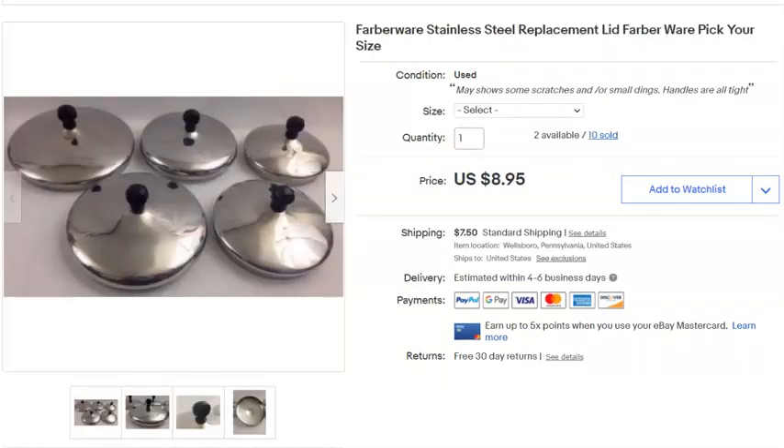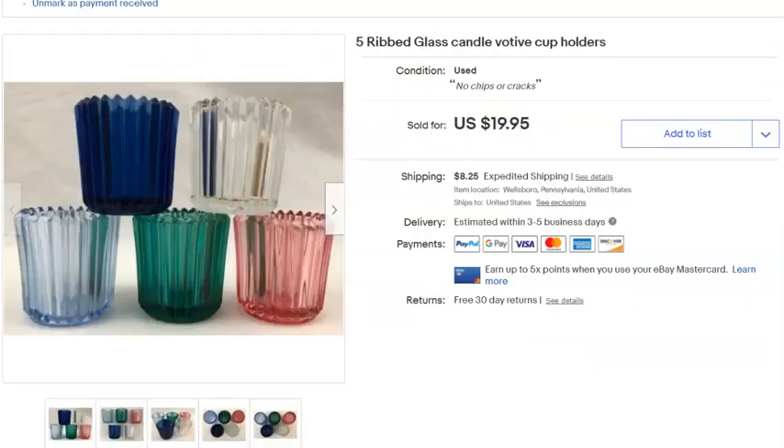Next, we sold a Farberware lid. This is a variation listing — buyers have to choose the size they want. I paid 79 cents for the lid. It was originally listed February 11th, 2017, and it sold May 8th for $8.95 plus shipping.